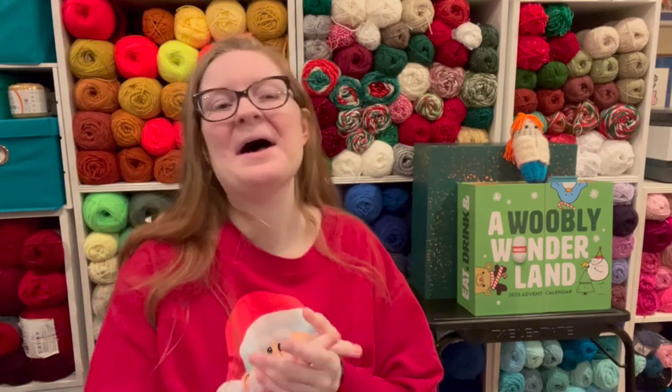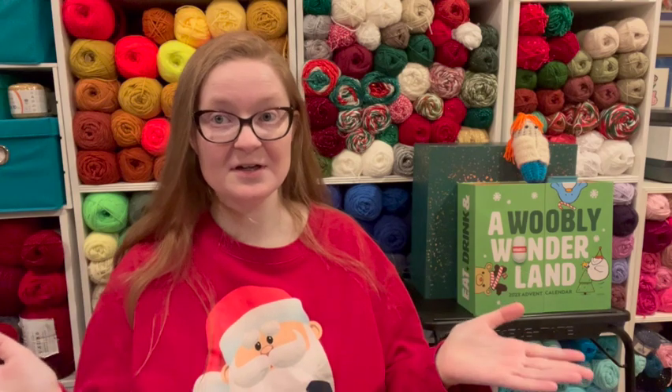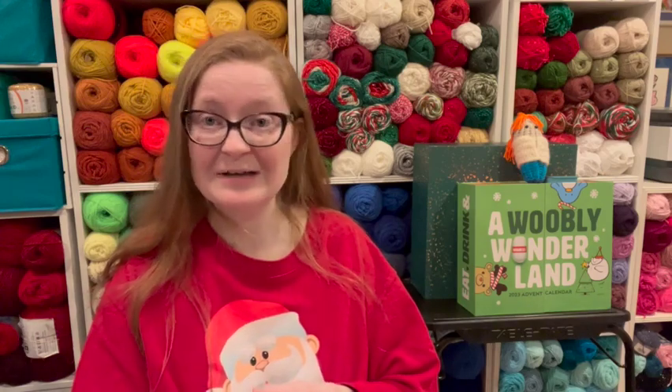Thank you so much for being here today. I'm sure you're here because you want to know: what is this kit like? Is it any good? Because let's face it, a lot of the kits out there are not.